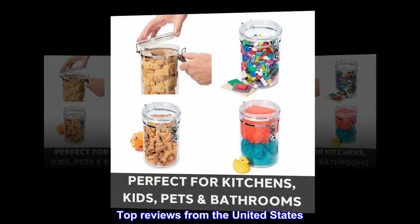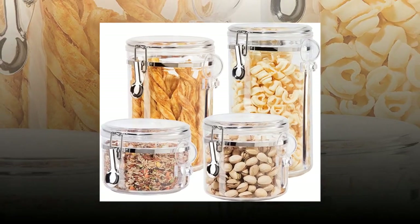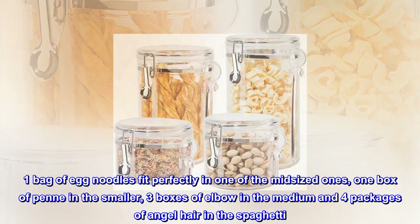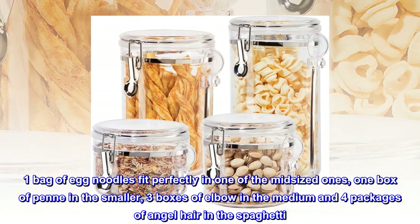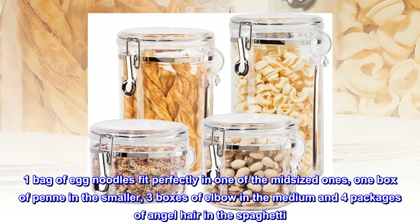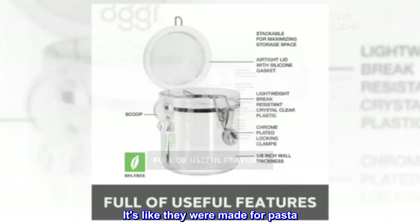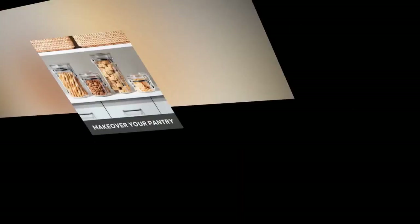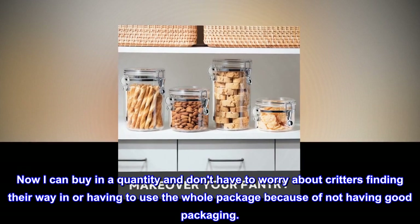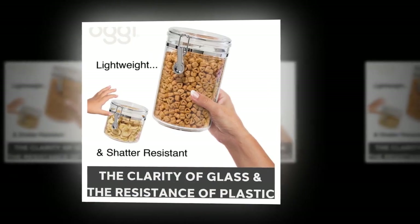Top reviews from the United States: Nice product at a nice price. Very happy with these. One bag of egg noodles fit perfectly in one of the mid-sized ones, one box of penne in the smaller, three boxes of elbow in the medium, and four packages of angel hair in the spaghetti one. It's like they were made for pasta. Now I can buy in quantity and don't have to worry about critters finding their way in or having to use the whole package because of not having good packaging.